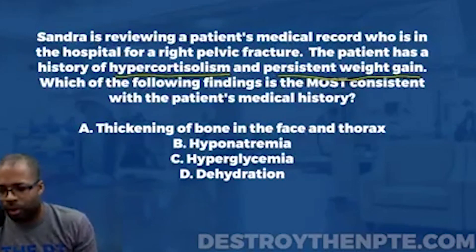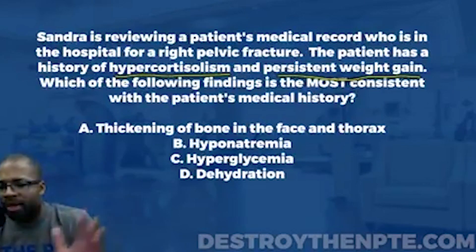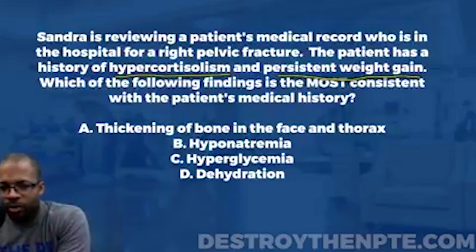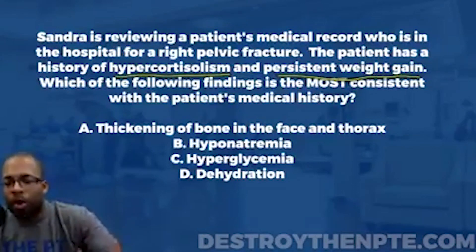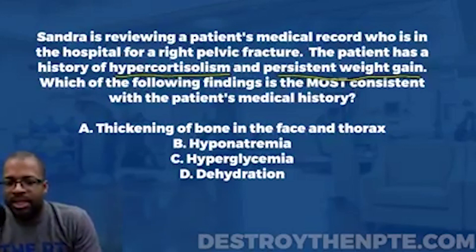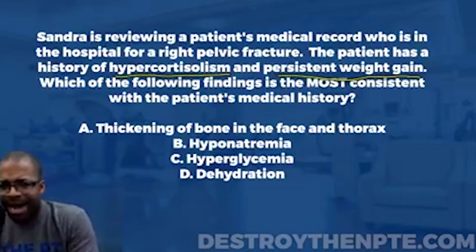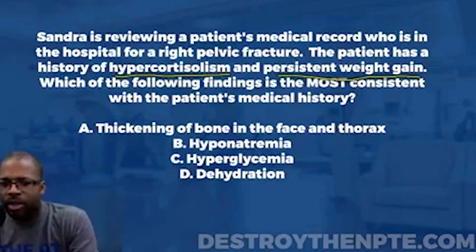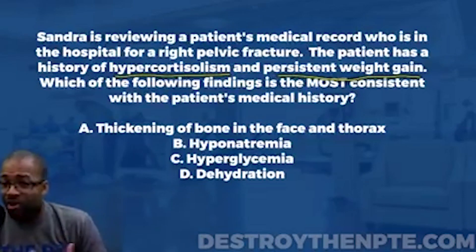Before going further with the question, let's understand those two hormones. Cortisol is a steroid hormone and a stress hormone — it helps to prolong the stress response. We don't want prolonged elevated cortisol because it starts having degenerative effects on different parts of the body, including significant negative effects on cardiovascular and endocrine physiology.